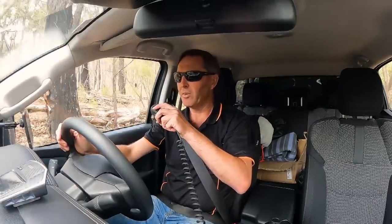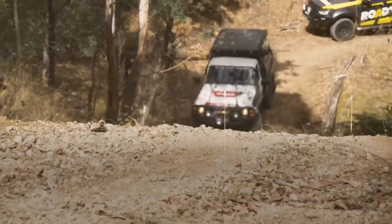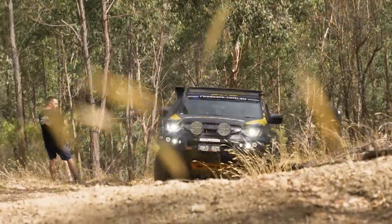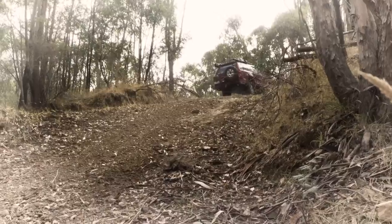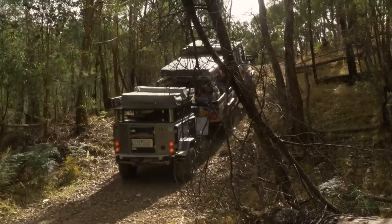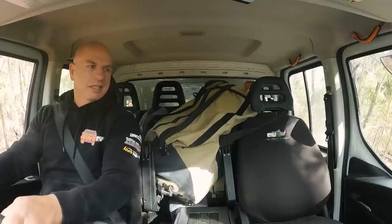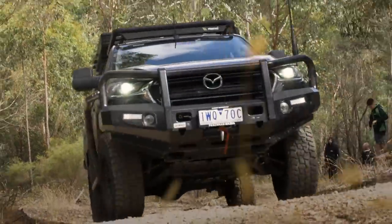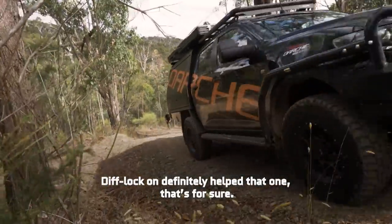Given I could barely walk up that hill, it's going to be fun driving it. We had no problems getting up that section. I'm not sure what was going on with Simon - he probably cleaned up a lot of the slippery stuff, washed it off the side of the track for us. The diff lock on definitely helped that one, that's for sure.